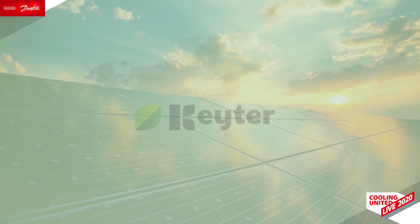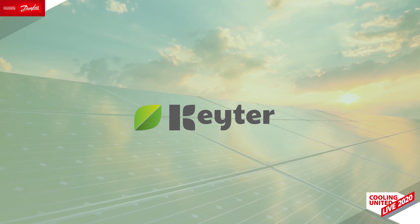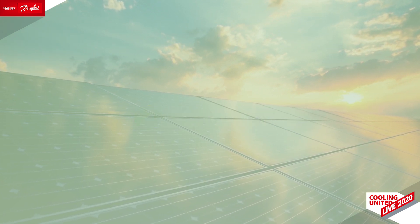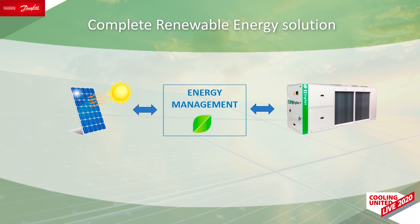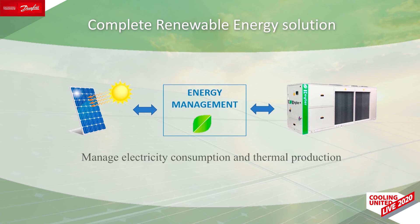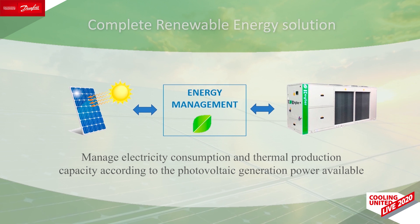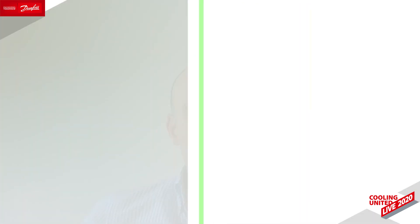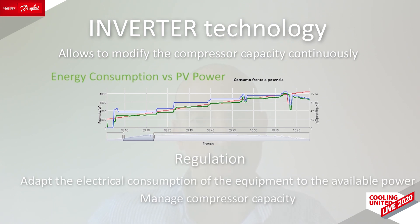Also, regarding sustainability, thanks to inverter technology, Cater has developed an innovative and smart energy management system that allows integration with photovoltaic installations, resulting in a complete renewable energy solution. The unit is able to manage electricity consumption and thermal production capacity according to the photovoltaic generation power available at any given time. The inverter technology allows continuous modification of compressor capacity, and the regulation adapts the electrical consumption of the equipment to the available power and also manages the compressor capacity.